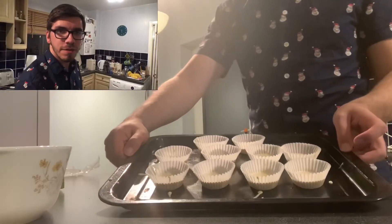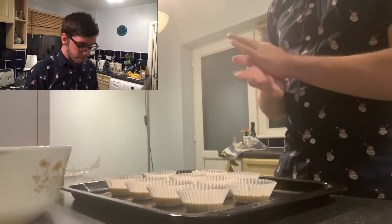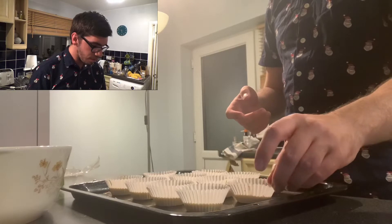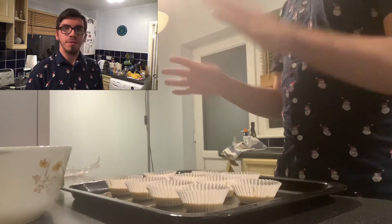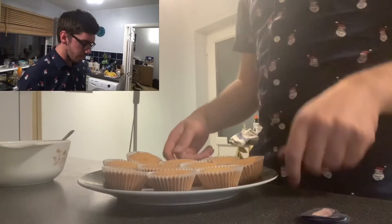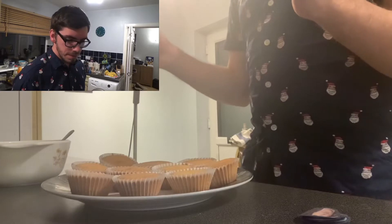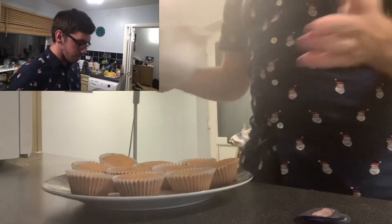Okay, those are done - I can't show you a particularly good angle but yeah, a bit messy, not too bad. Now we're going to bake them and hopefully I don't burn them, hopefully I don't burn the house down, hopefully no one gets injured or dies - we'll see how it goes. It's been about 15 minutes baking time, took them out of the oven, left them to cool, and they actually look like cupcakes - I'm genuinely surprising myself. While that was happening I mixed the icing sugar that came with the kit with some water to make the icing.